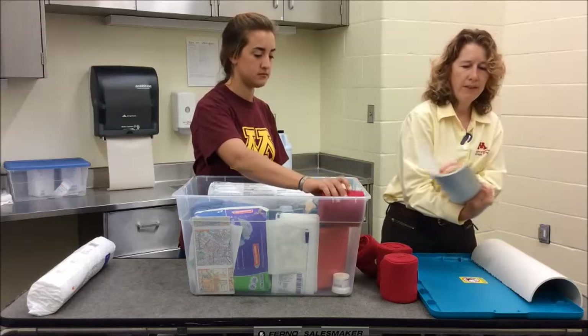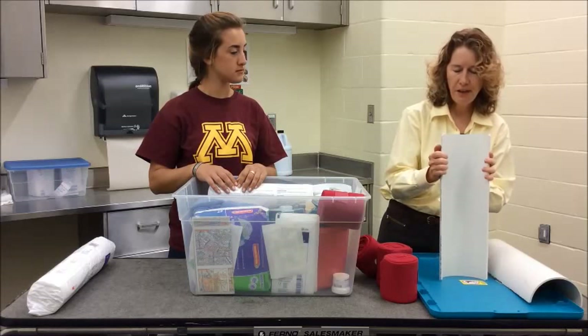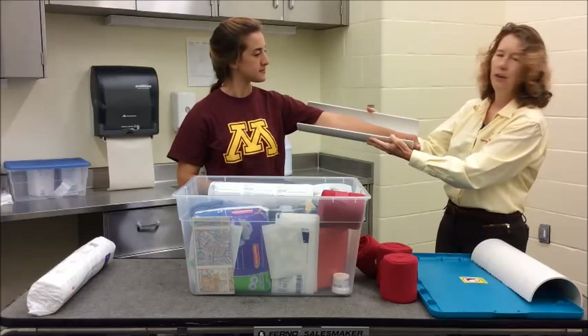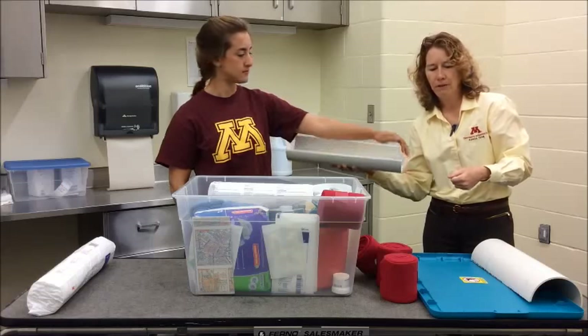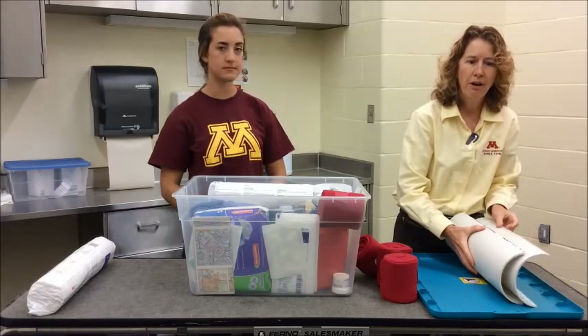These are PVC pipes — you can get them pretty cheaply. They're cut in half and filed down so they don't bother anything, and they're really good for splinting. So you bandage the horse's leg, put this on there, use your duct tape to hold it in place, and that'll act as a splint. The human splints they've got for traveling are great for humans, but not strong enough for horses.